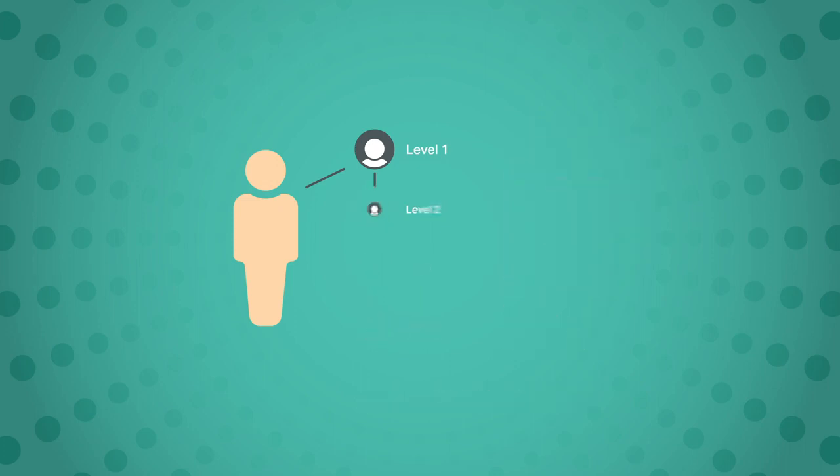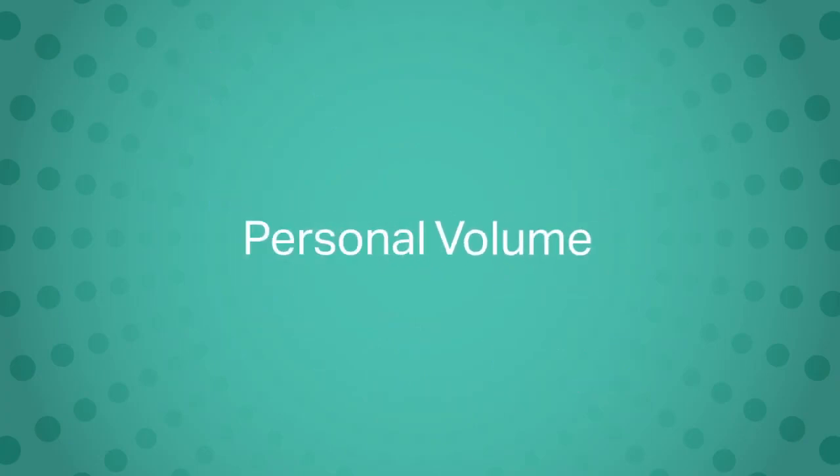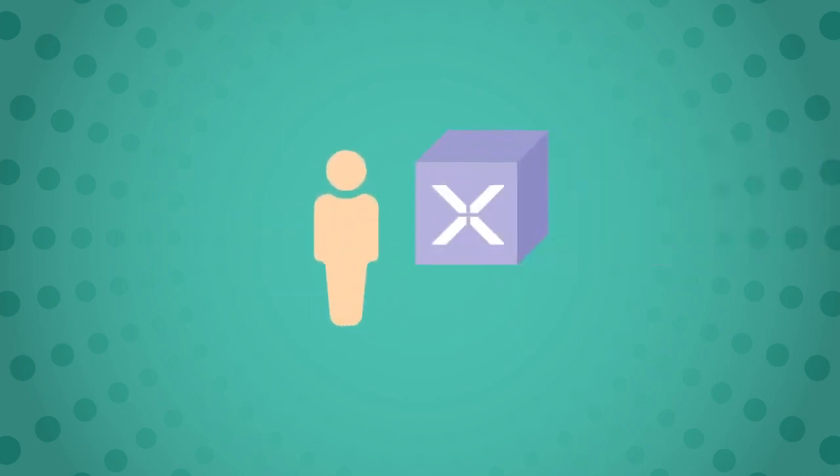Wait a minute — what's PV? Personal volume, or PV, is the volume of product purchased and sold by a distributor, or purchased online by the distributor's retail customers, in one calendar month. So you purchase or sell 360 PV worth of product and can now earn a percentage from each of your first four levels.